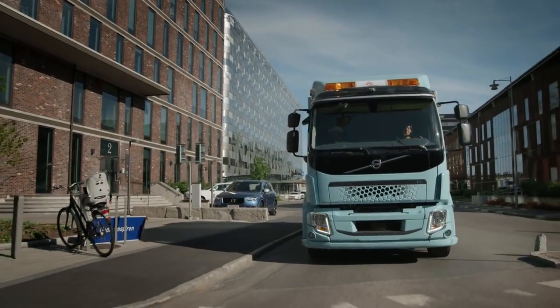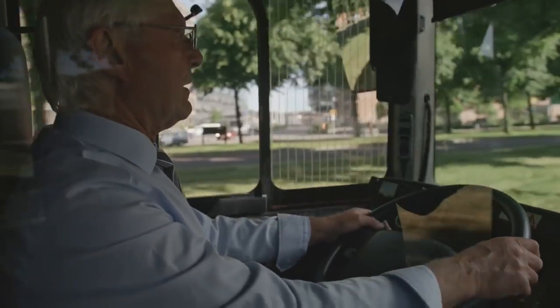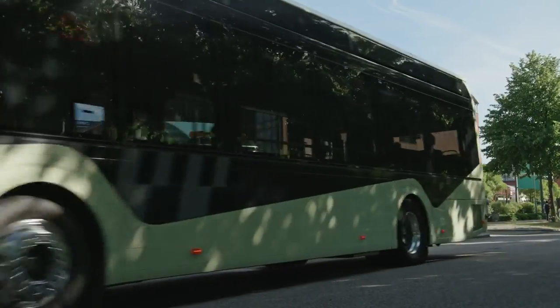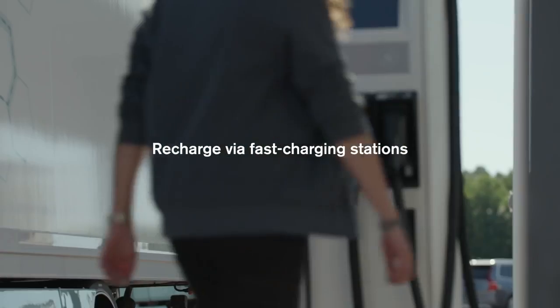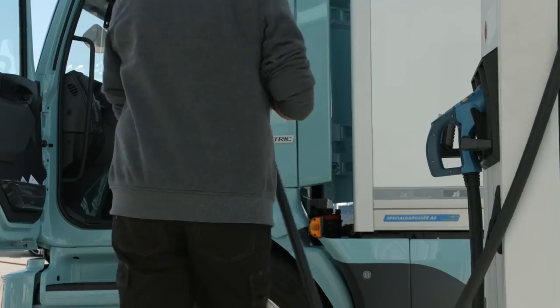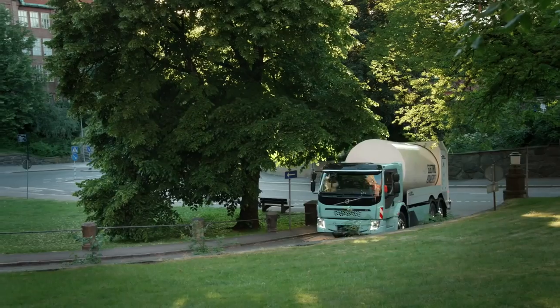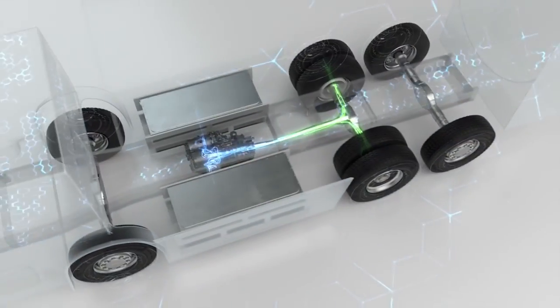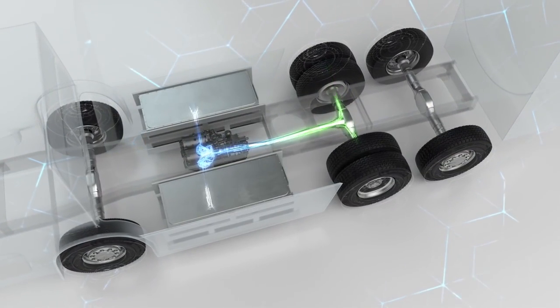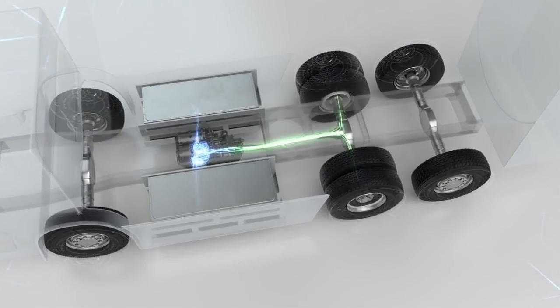The technology used in Volvo's electric trucks is well proven, verified in over 4,000 electrified Volvo buses. The trucks recharge via fast charging stations in one or two hours, or by industrial main supply overnight. The truck's braking energy is also utilized, and the batteries operate one or two electric motors that apply the energy efficiently all the way to the drive wheels.